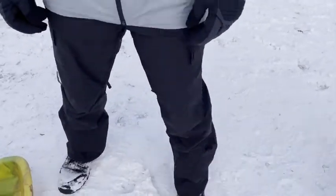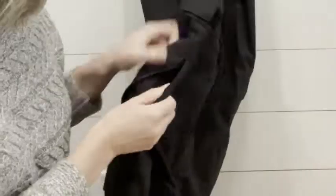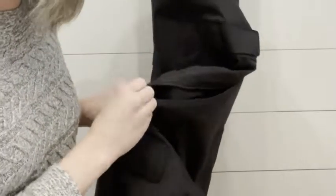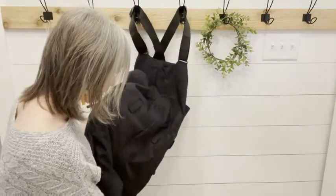One thing I always appreciate about how the North Face designs all their winter gear is they give you zipper pockets. Zipper pockets are perfect because if you are doing things like sledding or skiing, anything like that, it's very easy for stuff to come flying out of your pockets if they're not a zipper. So we always appreciate that.